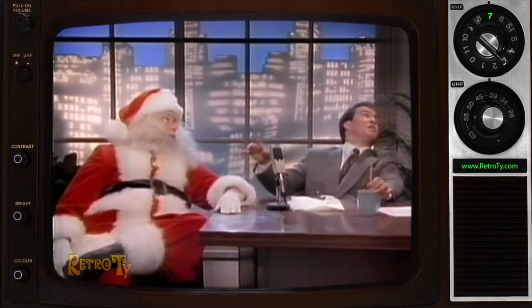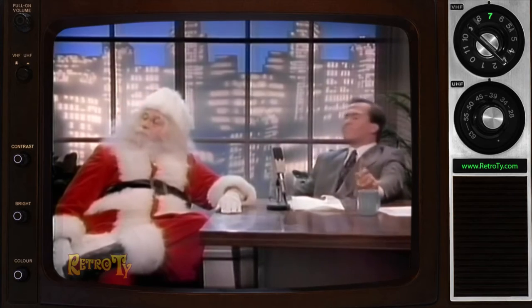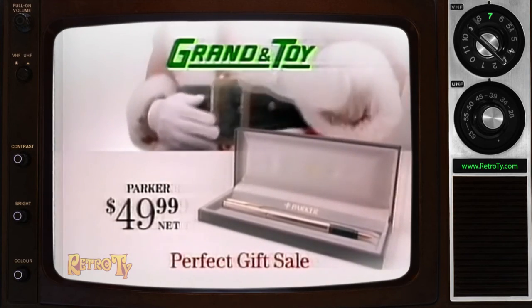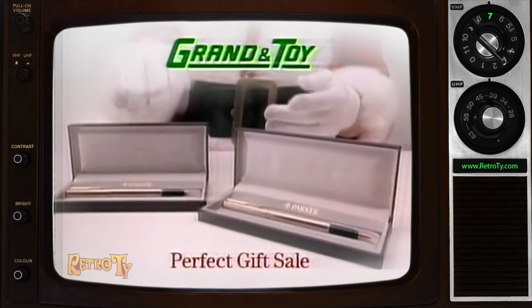Well, let me have a clip of that, don't we? Terry, can we pull that clip up? Yeah, here we are. Come to Grandin Toy for gifts like this silver-plated Parker ballpoint pen. Only $49.99. Buy one and get a free fountain pen worth $80.